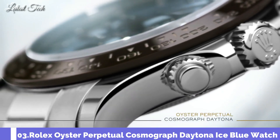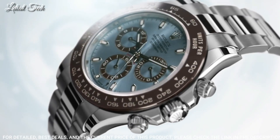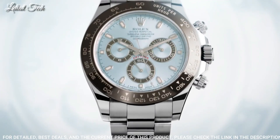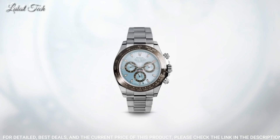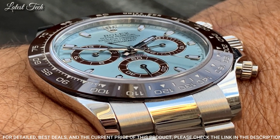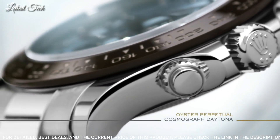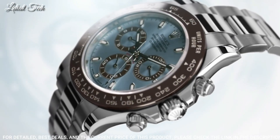Number 3: Rolex Oyster Perpetual Cosmograph Daytona Ice Blue Watch. White Platinum Case with a White Platinum Oyster Bracelet, Fixed Tachymeter Scale Black Ceramic Bezel. Ice Blue Dial with Silver Tone Hands and Diamond Hour Markers. Dial Type: Analog Chronograph Automatic Movement, Scratch-Resistant Sapphire Crystal, Screw-Down Crown, Case Size 40mm, Water Resistant at 100 meters (330 feet).